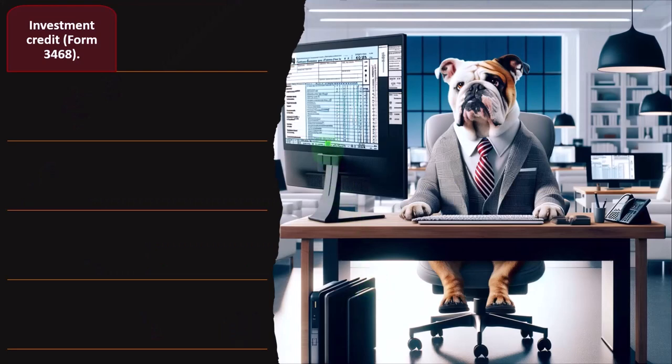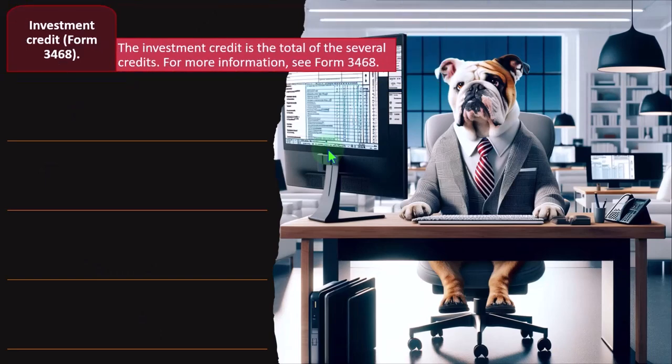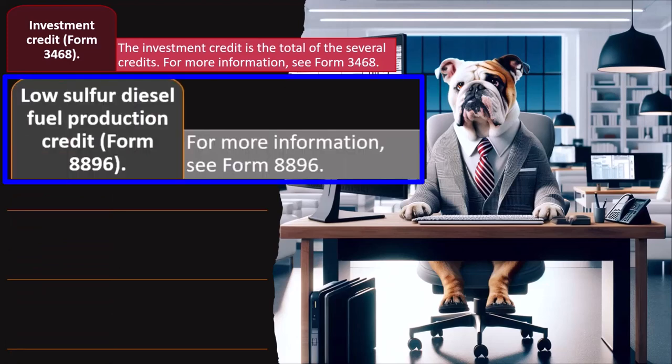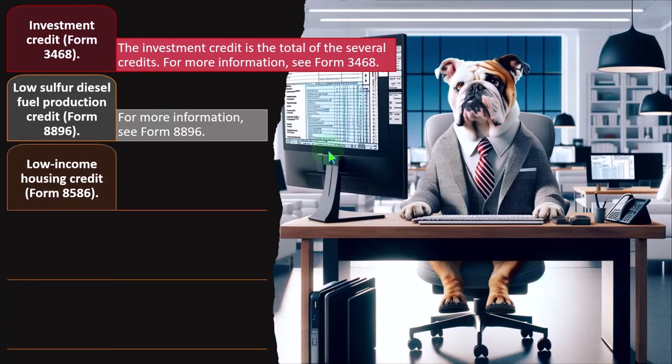Investment Credit — Form 3468. The investment credit is the total of several credits. For more information, see Form 3468. Low Sulfur Diesel Fuel Production Credit — Form 8896. That is somewhat specialized for sulfur diesel fuel. For more information, see Form 8896.